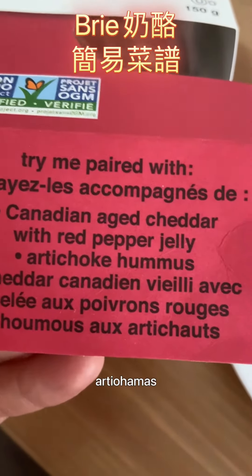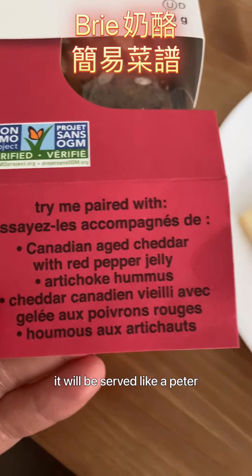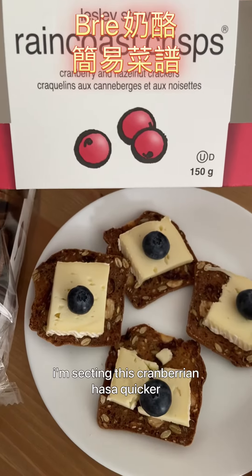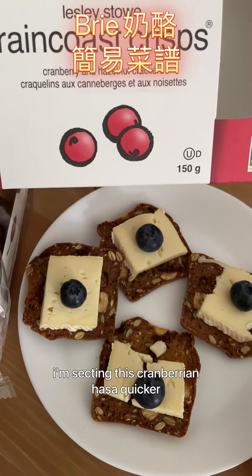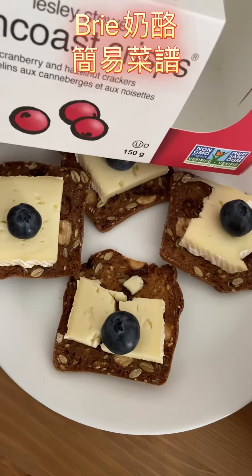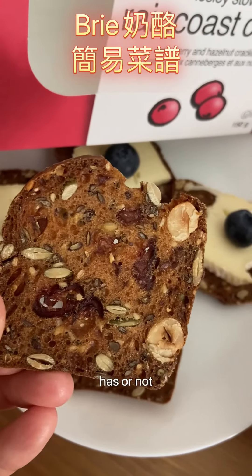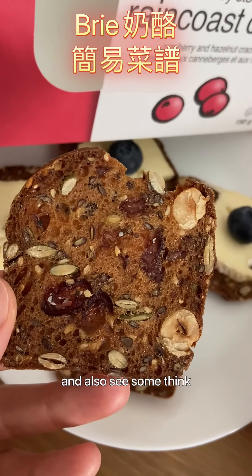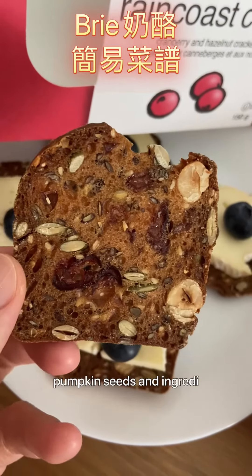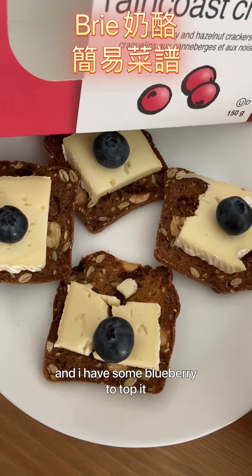The artichoke hummus would normally be served with pita, but today we're pairing it with the brie cheese. I'm snacking on this cranberry and hazelnut cracker — it has cranberry, hazelnut, and I also see some pumpkin seeds. I have some blueberries to top it with.